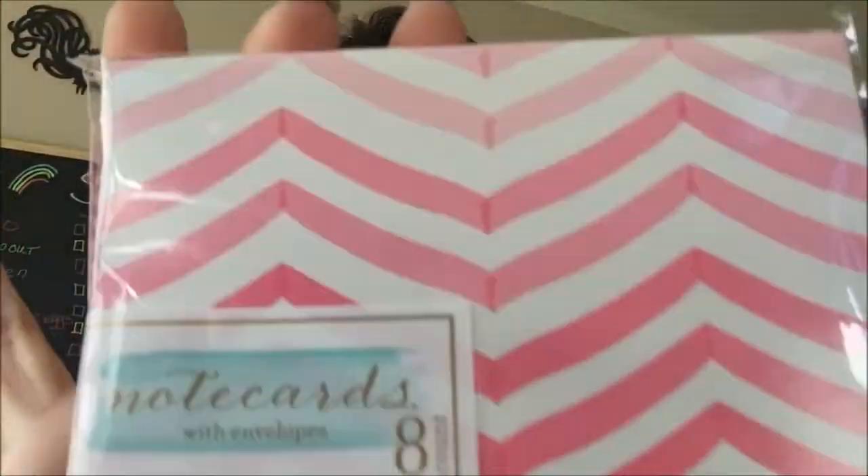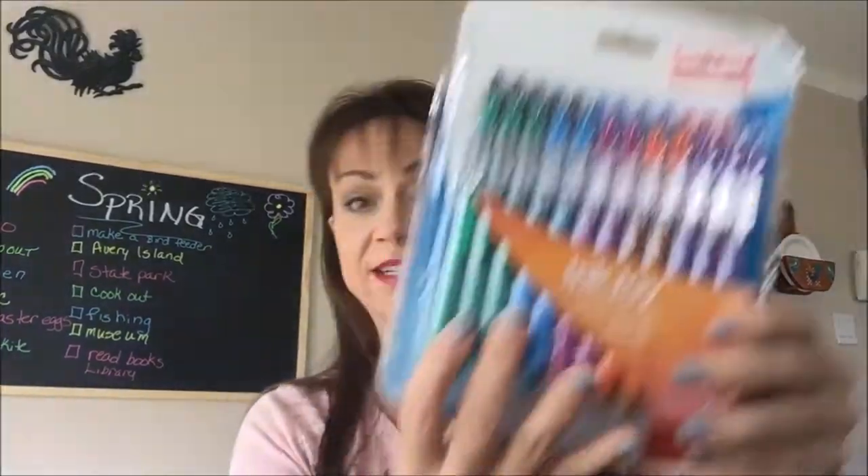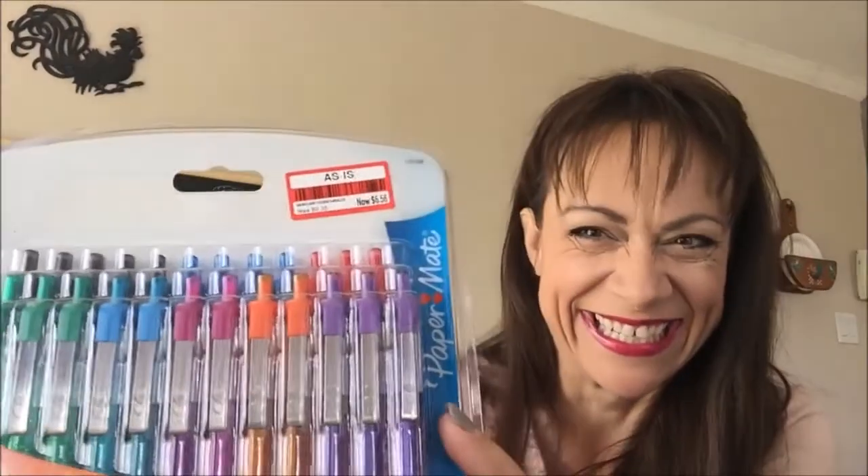I also picked up these little note cards — I thought they were very cute. I like to send them in correspondence when I send stuff out. For a dollar, I got eight note cards, so I just couldn't pass them up.